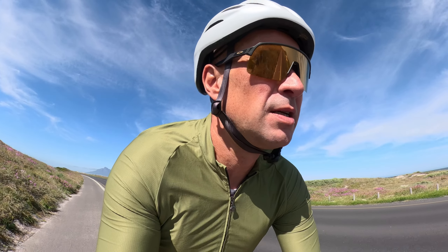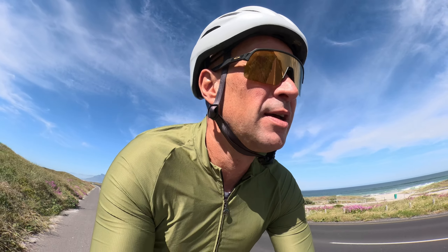Blue waters, you can swim, very nice climate up there. So if you come to Cape Town, don't miss out on the West Coast. Don't just stay in the city — rent a car and explore.